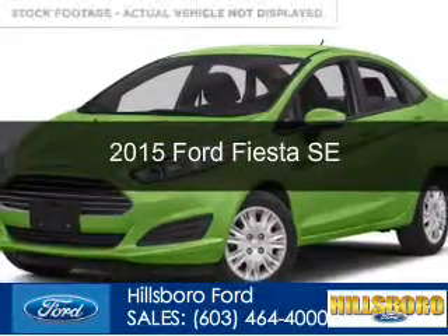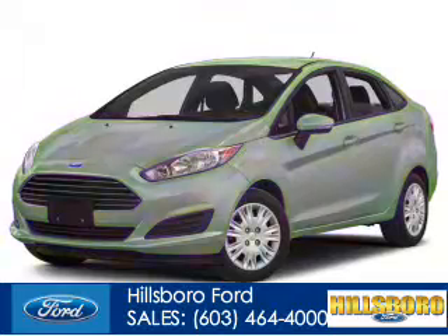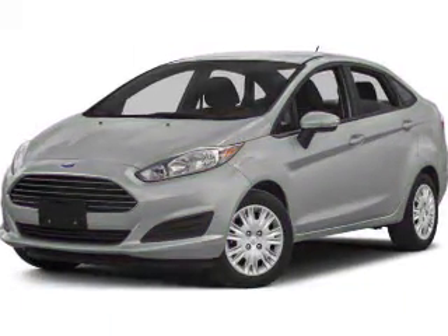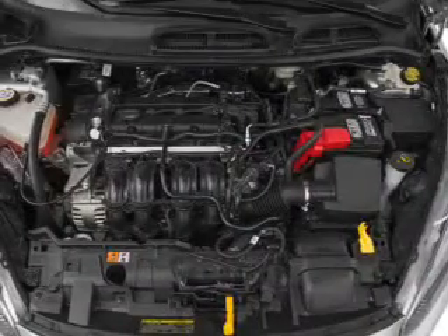This is a new 2015 Ford Fiesta. It's powered by front wheel drive, a 1.6 liter 4 cylinder engine and a 6 speed automatic transmission.